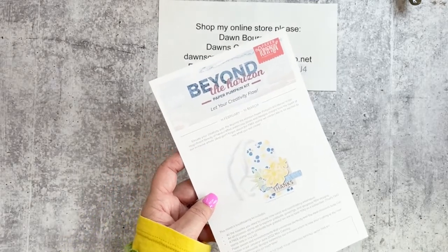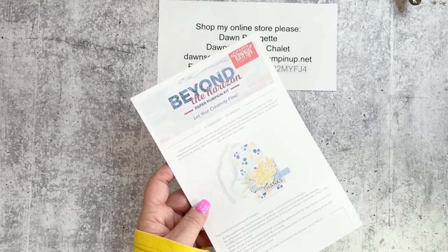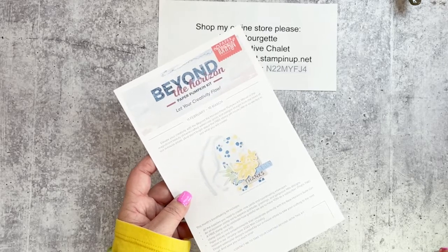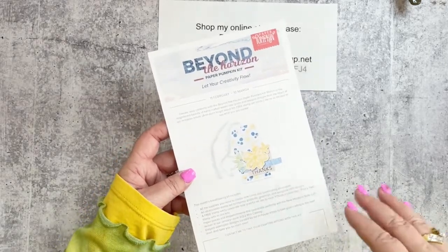The original stamp set will include sentiments like 'thanks,' 'hello,' and 'thinking of you,' plus so many more. And then there's that bonus stamp set, which is pretty awesome — this would be a great time to join Paper Pumpkin.